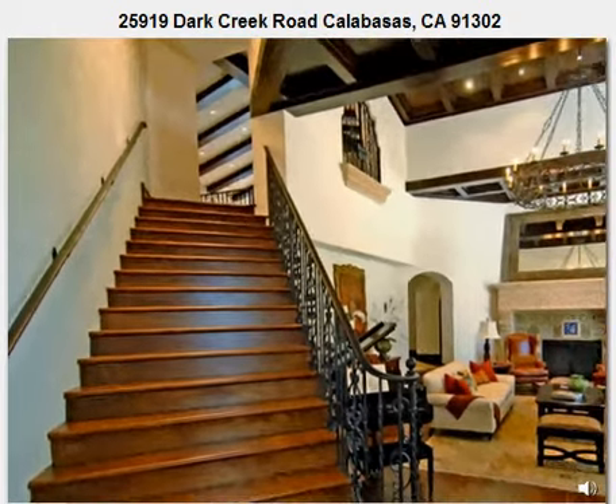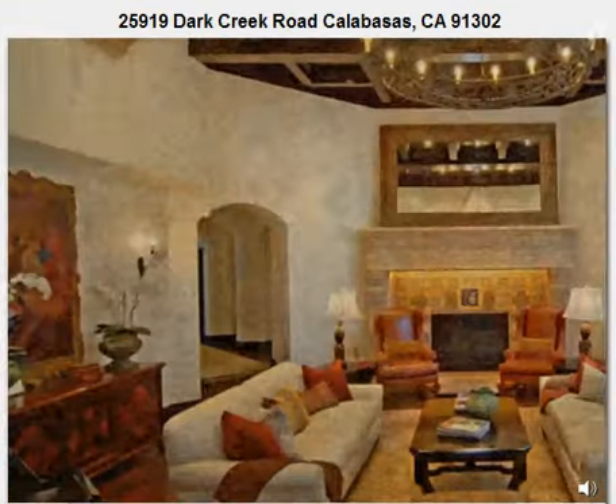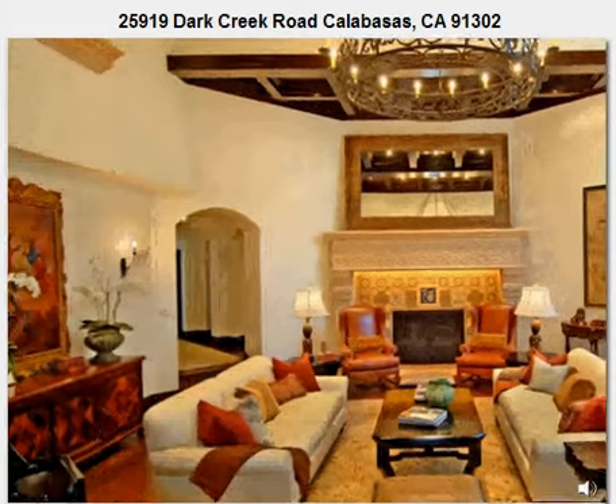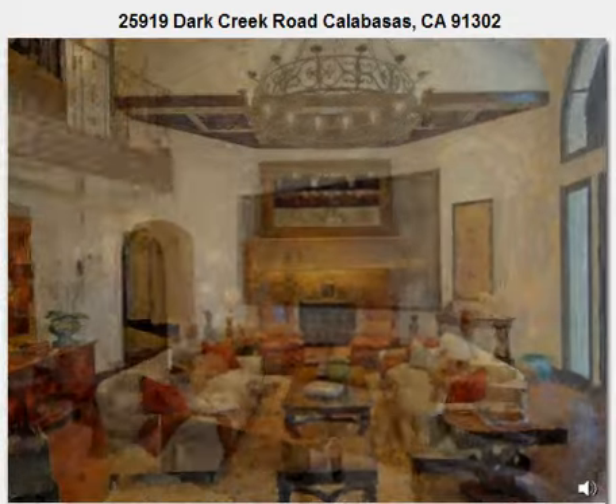For connoisseurs of extravagant entertaining, there is the grand living room staged on richly oiled hand-hewn walnut floors, while the comfortable family room is designed for an easy flow to the kitchen, creating a casual gathering point for friends and family.